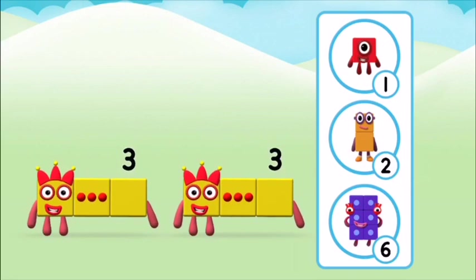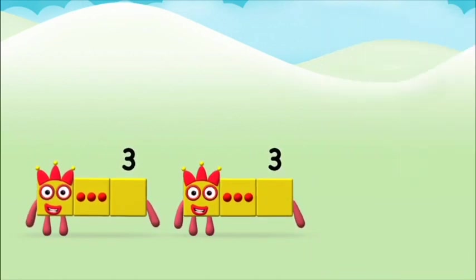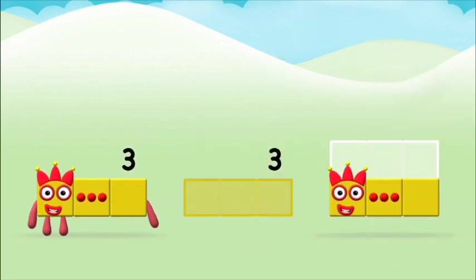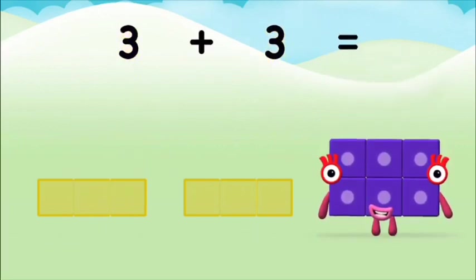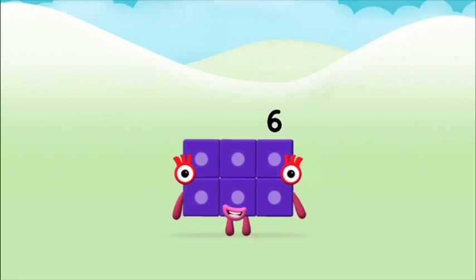Which number block do you think adding three and three will equal? Well done, you were right! Now add the number blocks together. Three plus three equals six! Great, you made number block six!